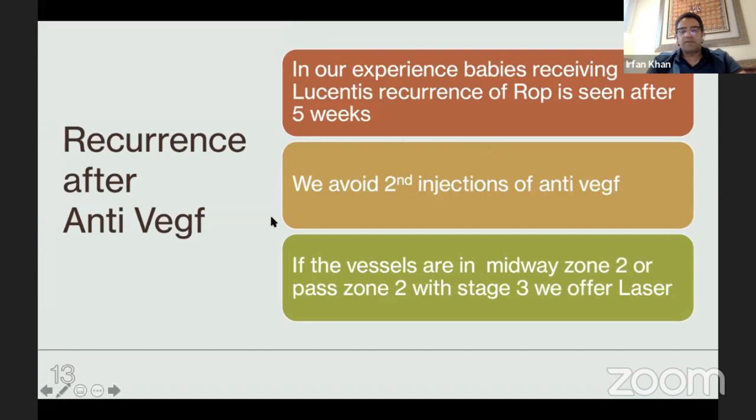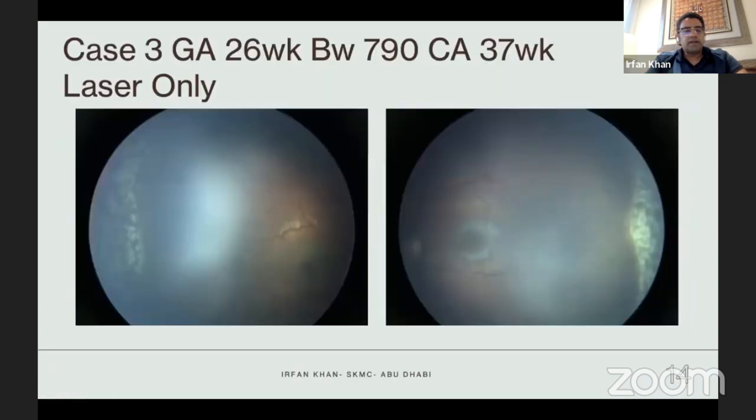In our experience, babies receiving Lucentis show recurrence of ROP after about five weeks. I generally avoid a second anti-VEGF because I'm concerned about systemic side effects we don't yet know. If vessels are midway in zone 2 or entering zone 3, we offer laser as first-line treatment, as in this case — a 26-weeker, 790 grams, now 27 weeks, showing tortuosity and developing NVEs at the periphery. The blood vessels are branching, so we opted for laser to finish off the disease once and for all.